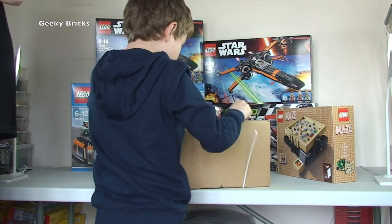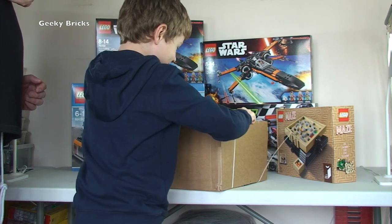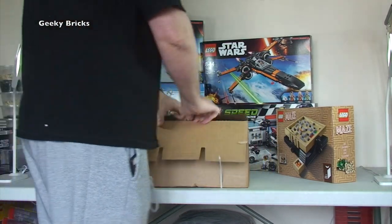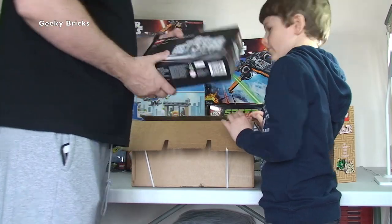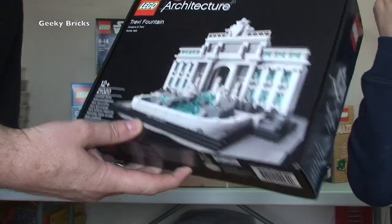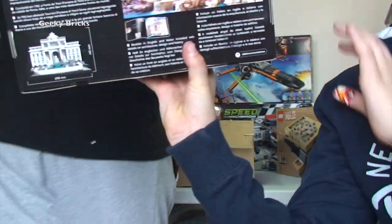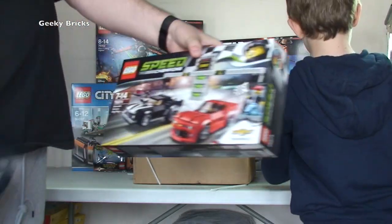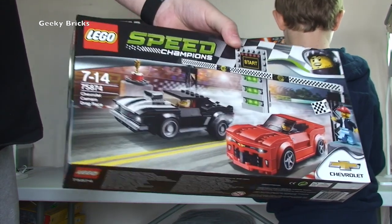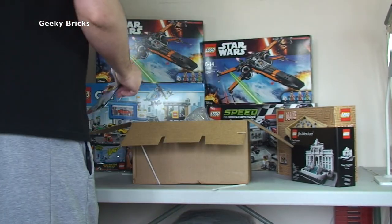Next one up — Lego Shop at Home again. It's a 2-in-1. Well done opening it. It's Lego Architecture 21020 — I don't think I've got this one, it's quite heavy for the size of the box. We've also got Speed Champions 75874. Like I said, these are for my personal collection, along with another promotional poly bag. Some cool sets in there.